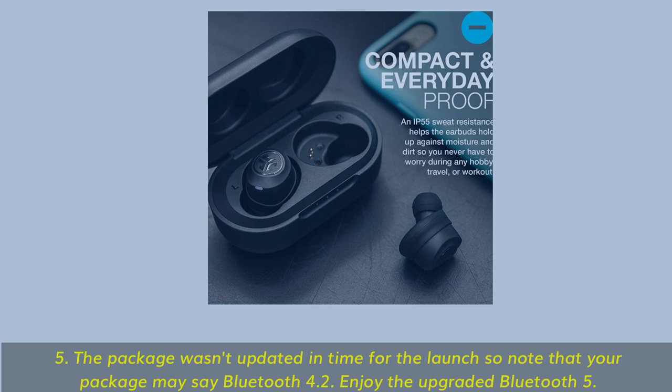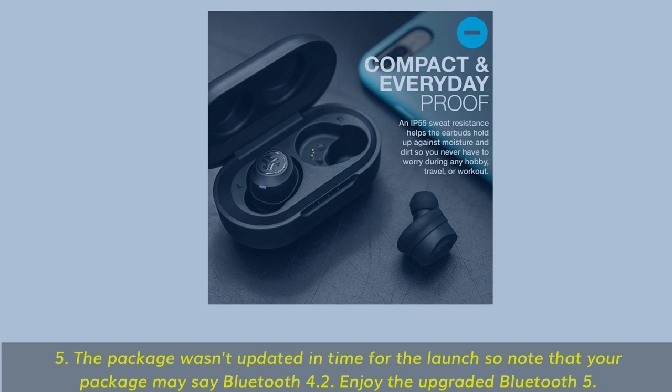Note: the package may say Bluetooth 4.2 as it wasn't updated in time for launch, but the earbuds do feature the upgraded Bluetooth 5.0.